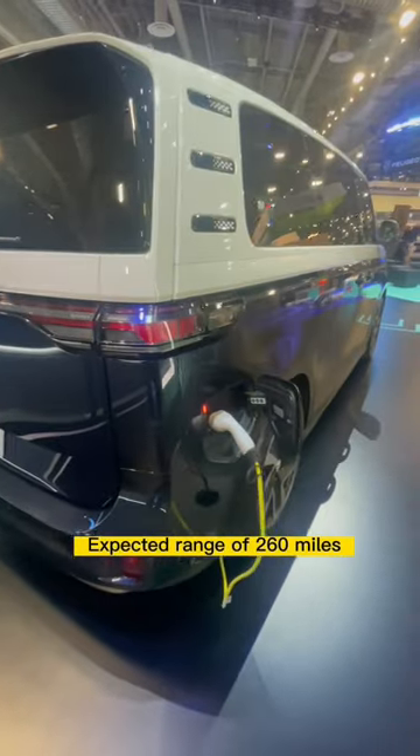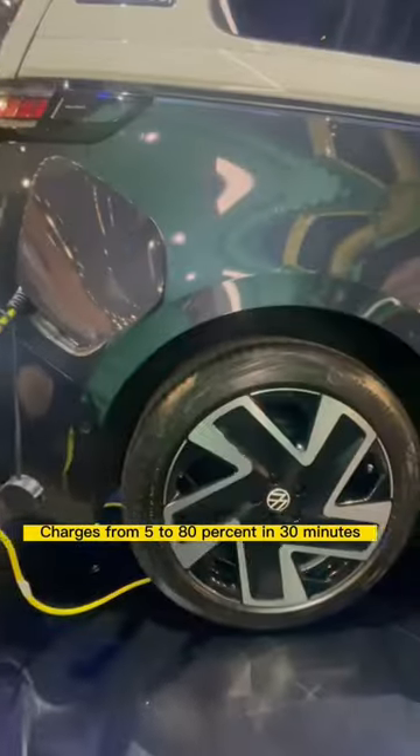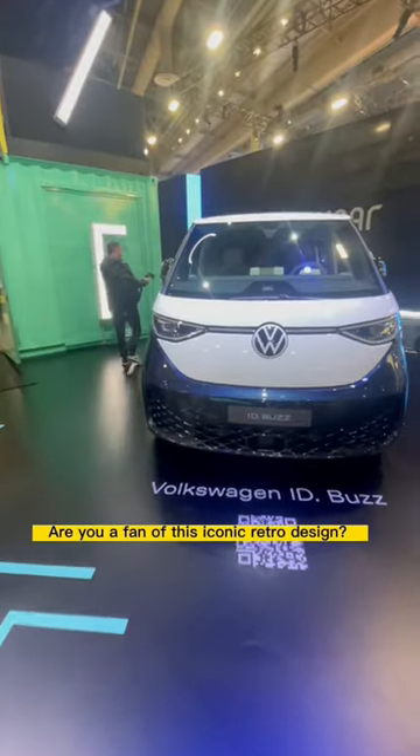Expected range of 260 miles and it charges from 5 to 80 percent in 30 minutes. So are you a fan of this iconic yet retro design?